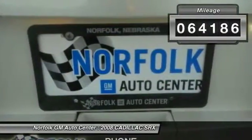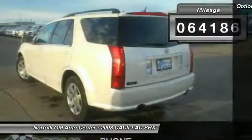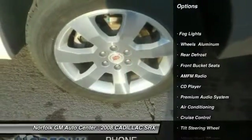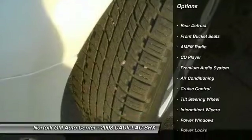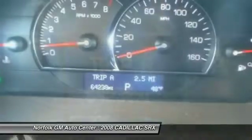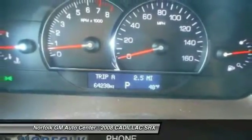This vehicle has less than 65,000 miles. Here are some of this vehicle's great options: anti-lock braking system, traction control, air conditioning front, power steering, cruise control, side airbag, floor mats, rear defrost, fog lights, power windows.